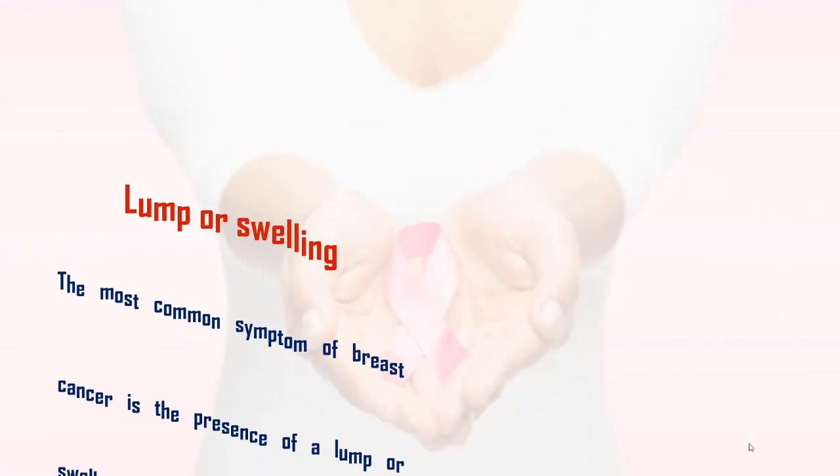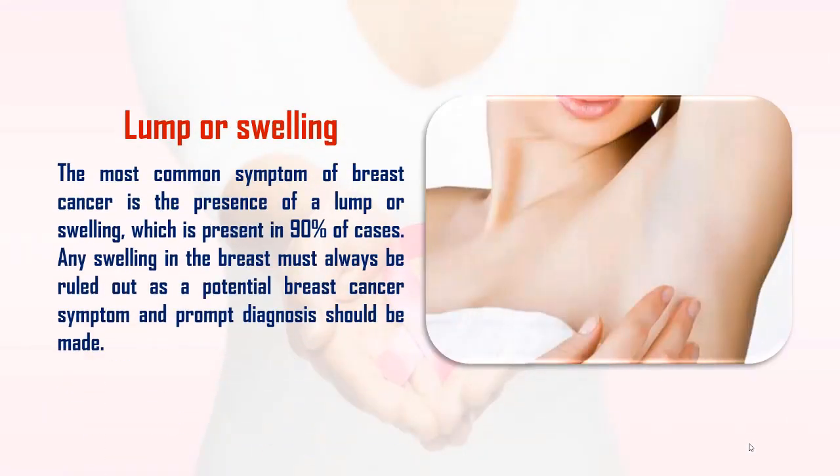1. Lump or Swelling: The most common symptom of breast cancer is the presence of a lump or swelling, which is present in 90% of cases. Any swelling in the breast must always be ruled out as a potential breast cancer symptom and prompt diagnosis should be made.